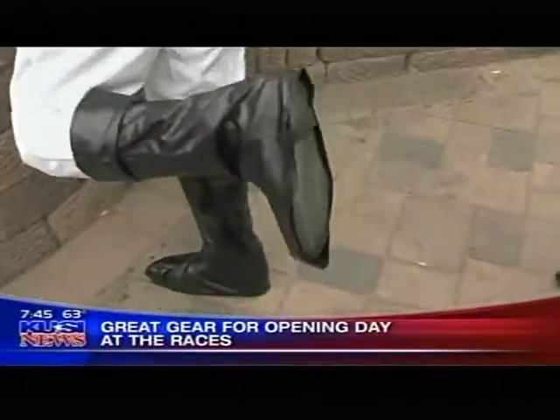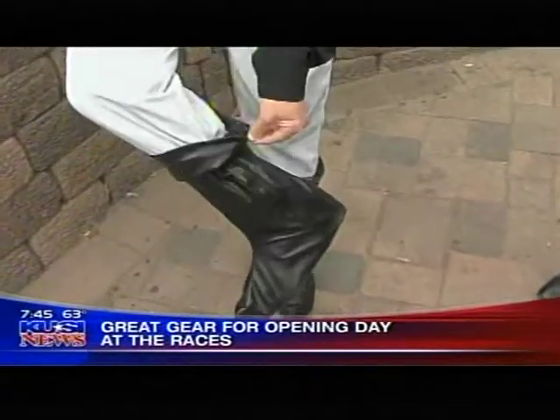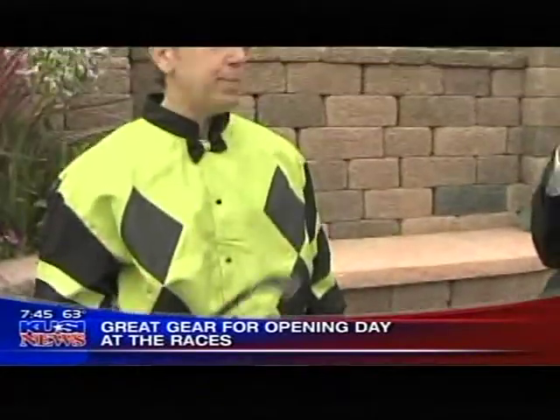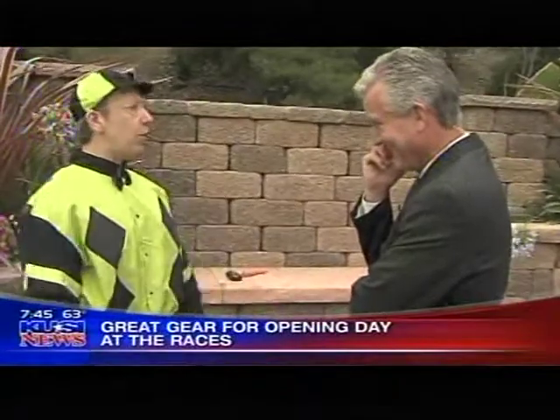You just slip this over a pair of shoes, and it even has a little zipper so you can get in and out of it. It's all part of the suit. It comes with the hat and the whip. It's about $89. They also sell them for kids for $49.